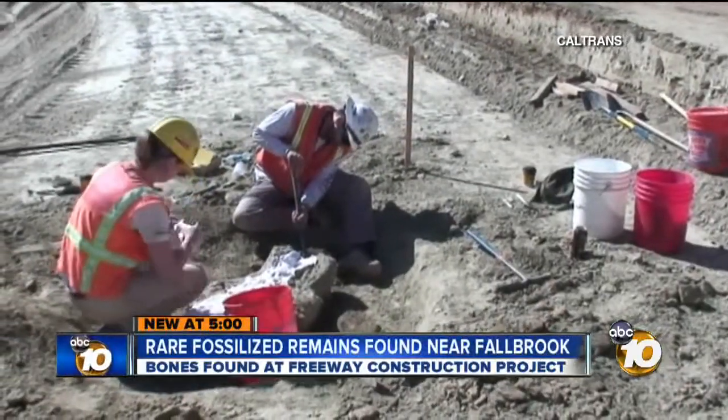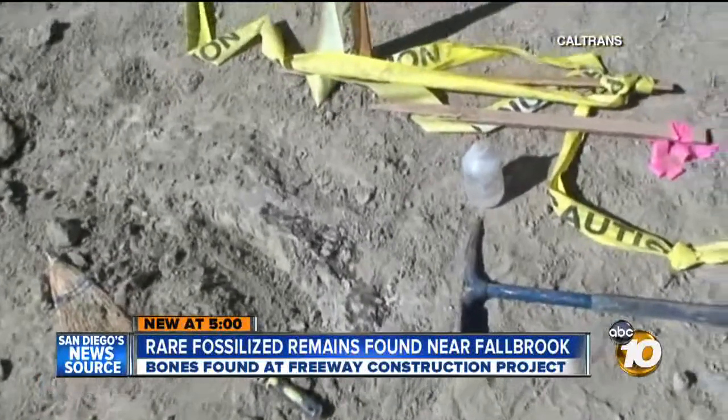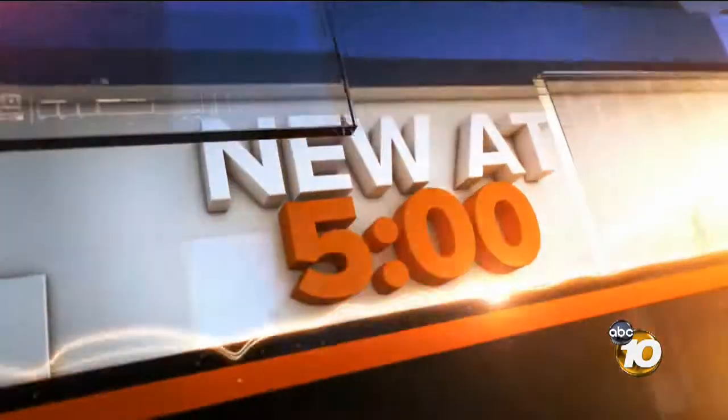A remarkable find was unveiled today: the fossilized remains of a giant bison. Crews unearthed them while working on a new freeway on-ramp in the North County. 10 News reporter John Carroll with why scientists say the discovery can tell us a lot about climate change on Earth.